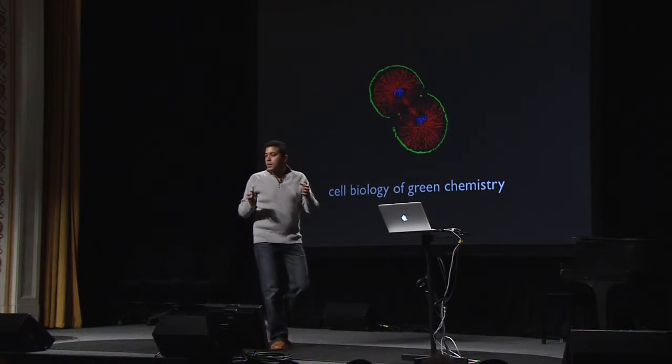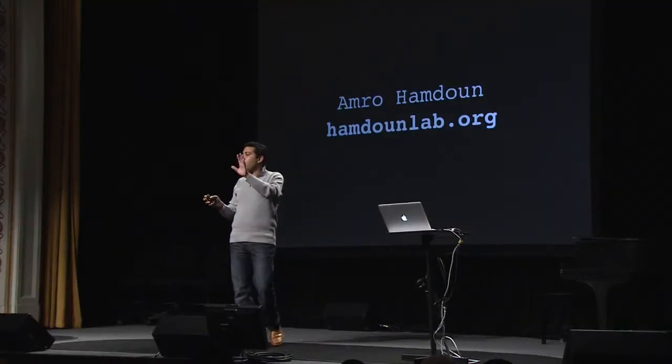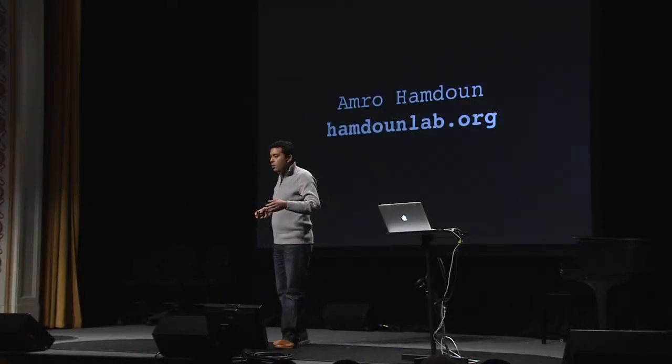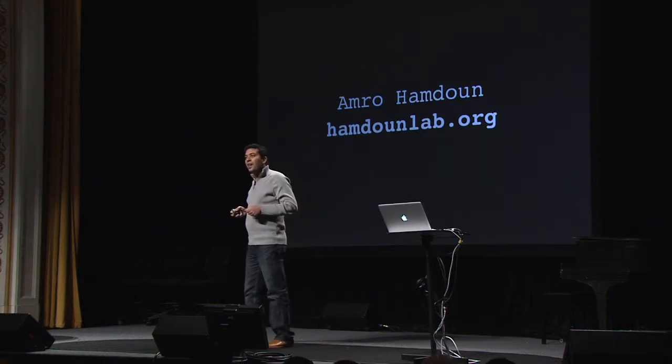We want to design chemicals, and before we put them in the environment, make sure that cells can keep them out. I'll end my talk there. If anyone has any questions, please come find me afterwards. You can look up our lab and the wonderful people in it at hemdoonlab.org. Thank you all very much.